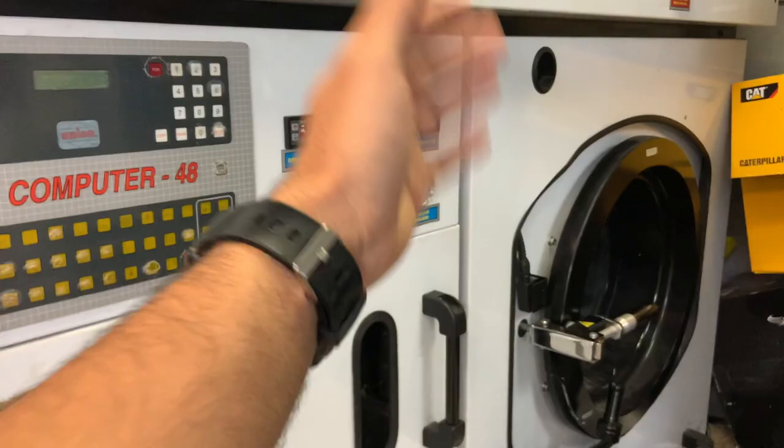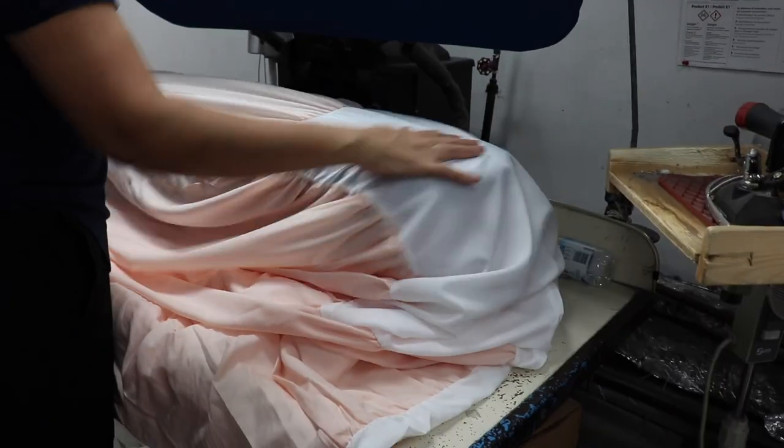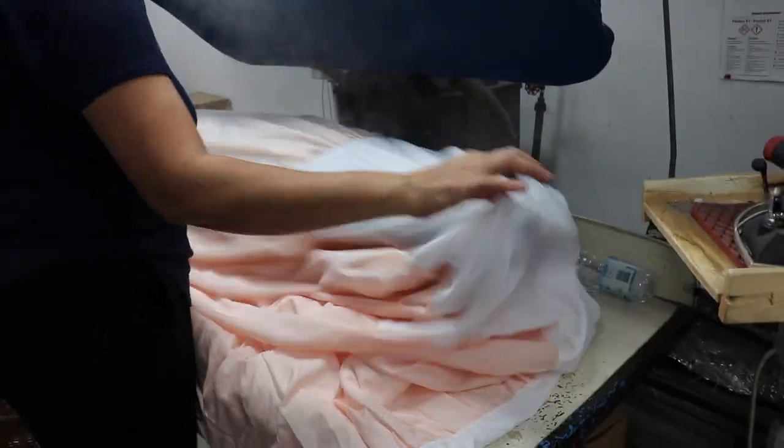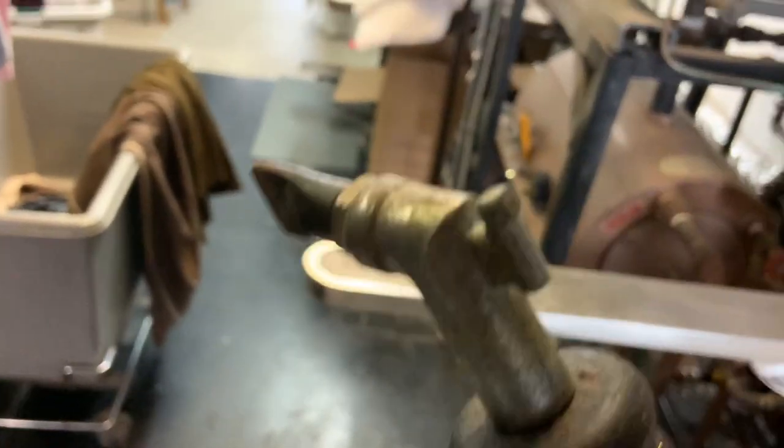With dry cleaning, there's no drying phase - the machine spins and removes all the solvent through the cracks of the barrel, so the clothes come out dry. All we have to do is press them and they're ready. We hang the clothes up and the presser takes them to the pressing station. Pressing is really a steam game - there's a steam horseshoe and steam comes out when you press the pedal, which helps press the material so there are no creases or lines.